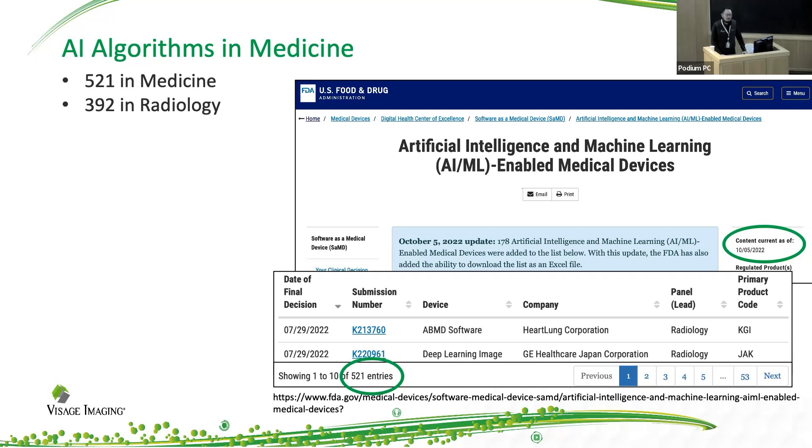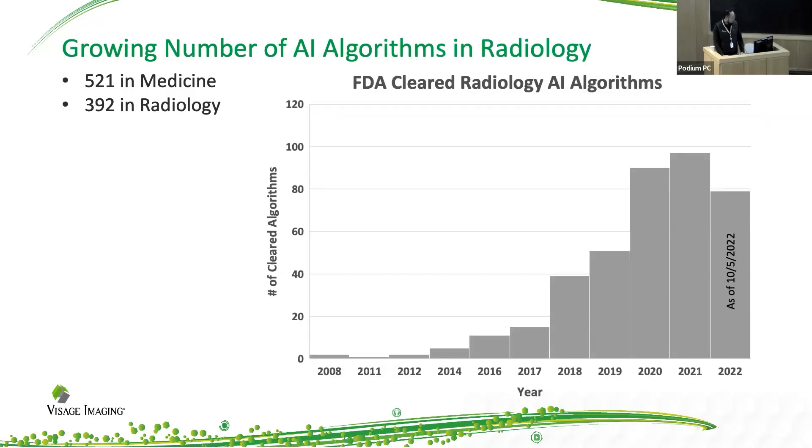If we look at the FDA website, we can very easily follow the trend and the growth of the AI algorithms in medicine, many of which happen in radiology. And if we were to plot this, you can see how this curve is really exponentially increasing. So there's a huge impact in our field.